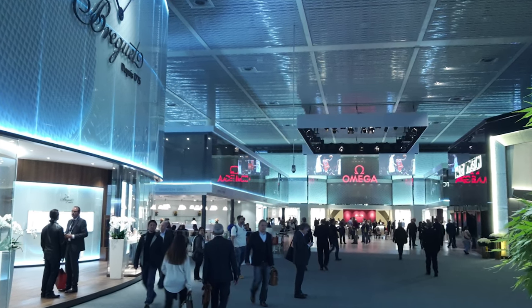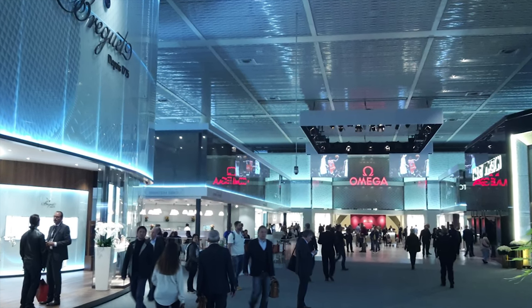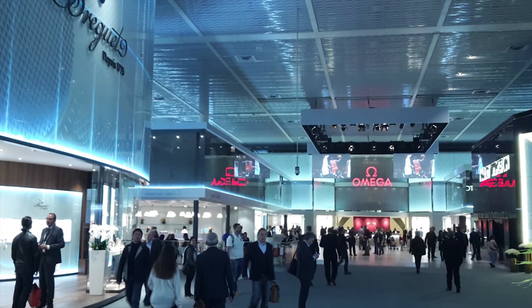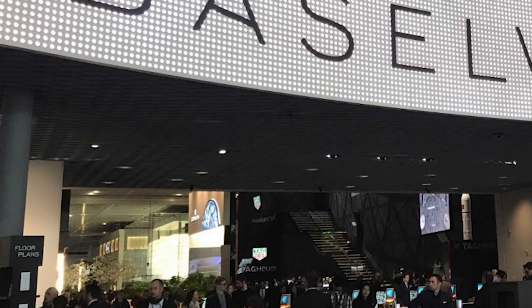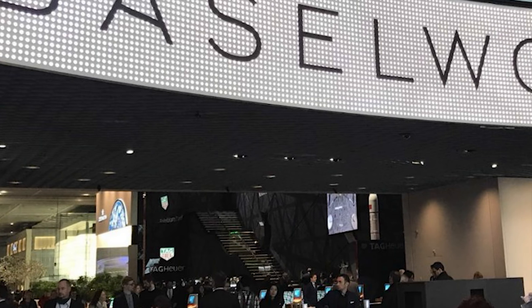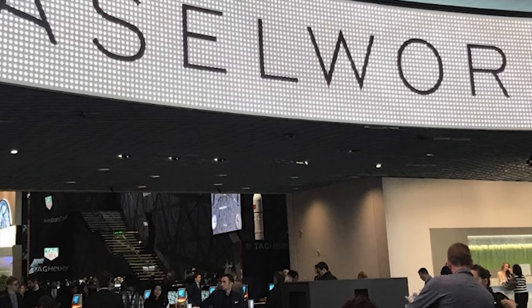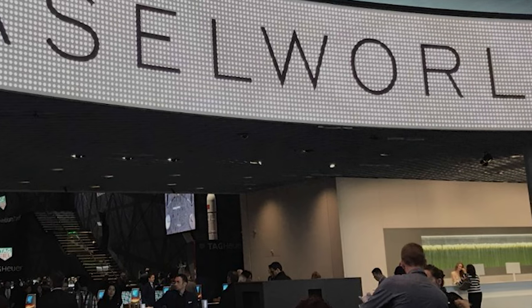Just under one week full of some of the hottest brands in the industry, all coming together to announce their new models, with eager watch collectors sat in anticipation to see if the next 12 months will bring an update to watch collections around the world. Fortunately, we now only have one week to wait until all is revealed. But for now, there is no harm in speculating what we can expect for Baselworld 2019.